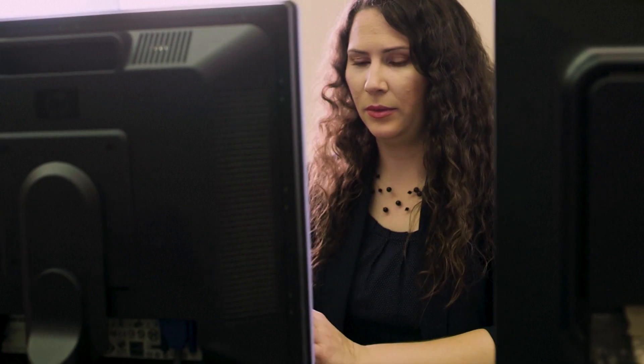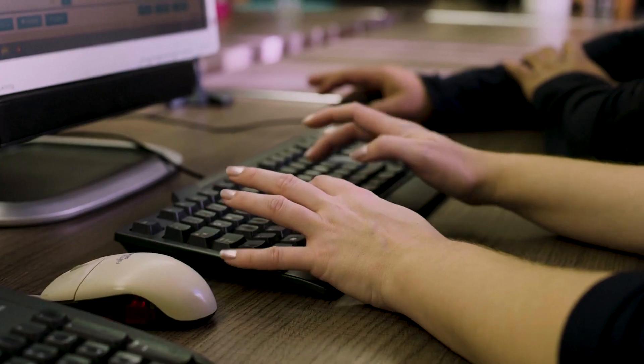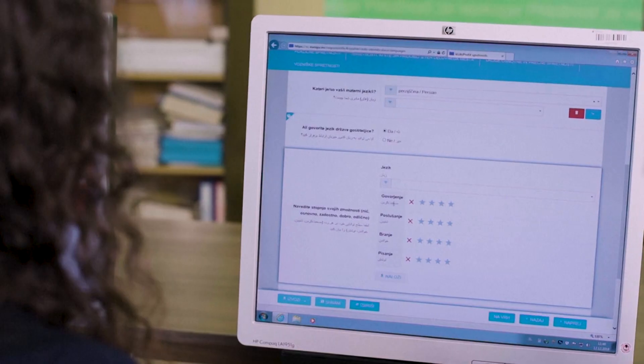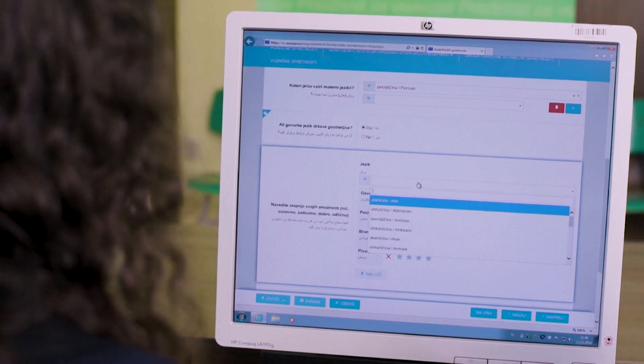The tool can be used by migrants in group sessions or one-to-one with a counselor. It has given structure to the interviews we do, and it also helps people prepare for the interview by understanding the type of questions they may be asked.